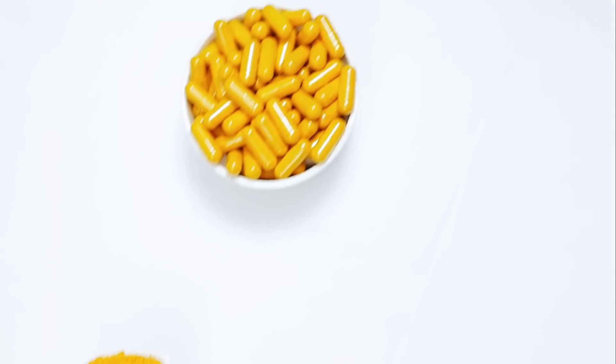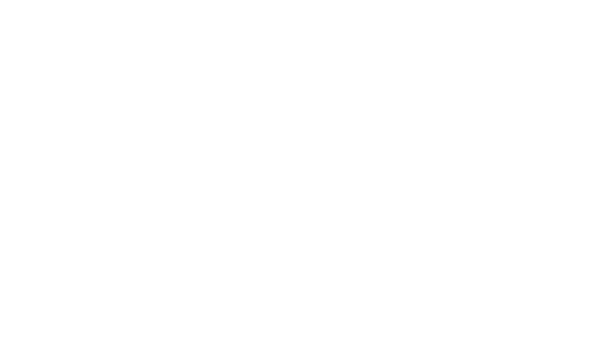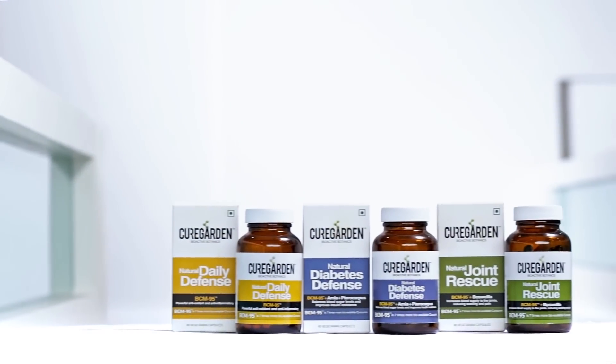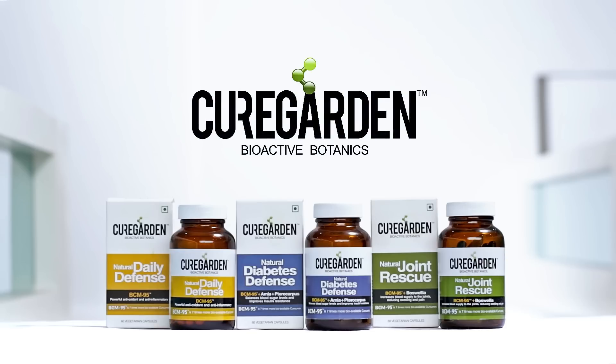The rich benefits of BCM-95 for overall well-being and in the treatment of various ailments are now available in Cure Garden formulations. Cure Garden — the future of botanics is here.